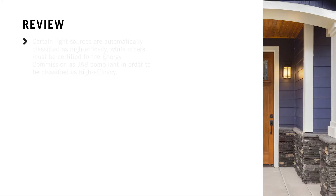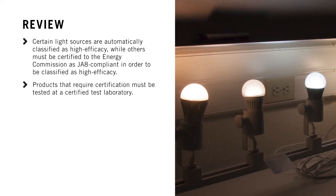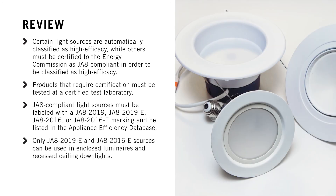Let's review what we've learned. Certain light sources are automatically classified as high efficacy, while others must be certified to the Energy Commission as JA8-compliant in order to be classified as high efficacy. Products that require certification must be tested at a certified test laboratory. JA8-compliant light sources must be labeled with a JA8-2019, JA8-2019-E, JA8-2016, or JA8-2016-E marking and be listed in the Appliance Efficiency Database. Only JA8-2019-E and JA8-2016-E sources can be used in enclosed luminaires and recessed ceiling downlights, and no screw-based sockets can be used in recessed ceiling downlights.